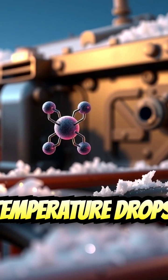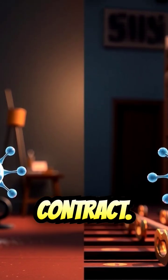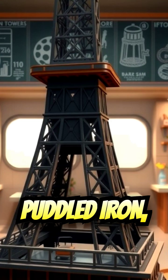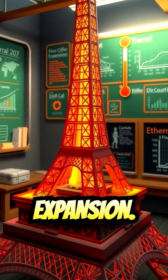Conversely, when the temperature drops, the metal atoms slow down and move closer together, causing the material to contract. The Eiffel Tower is made of a type of iron called puddled iron, which is a type of wrought iron. This material is quite prone to thermal expansion.